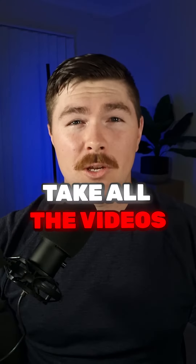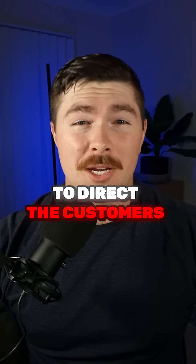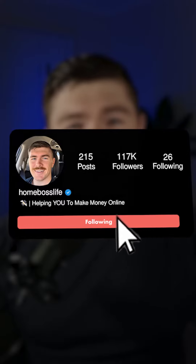Step eight, take all the videos that you've downloaded and upload them onto YouTube Shorts. Paste the link to your Shopify store in the comments and pin that comment to the top. Make sure you don't forget to put a call to action to direct the customers to your link, and click that follow button for more value.